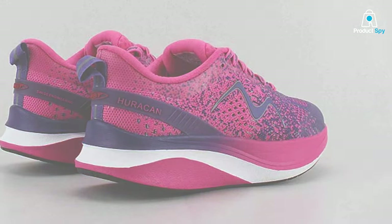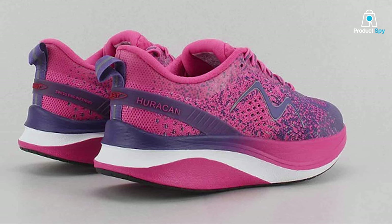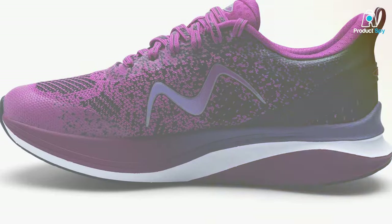Thanks for joining us on this quest for the perfect run. If you found your soulmate among our top 7 picks, let us know in the comments below. Don't forget to like, share, and subscribe for more expert shoe insights. Until next time, happy running!